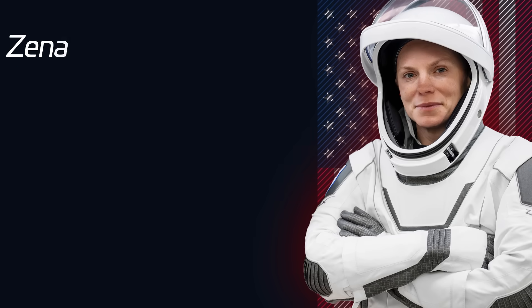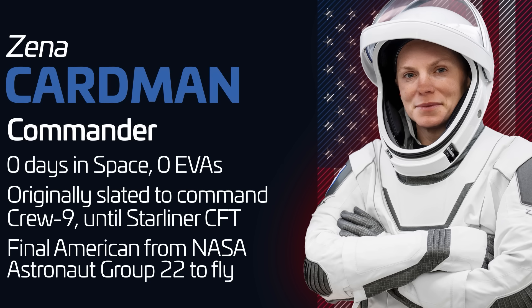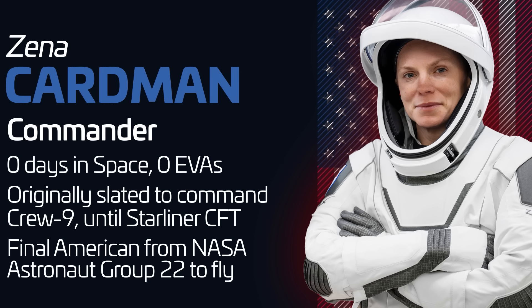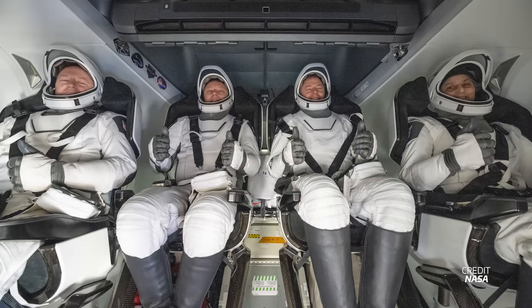The fourth crew member is the second rookie, NASA's Zena Cardman. Selected in 2017 as part of the astronaut class nicknamed the Turtles, she was originally scheduled to command Crew-9. However, because of the schedule hiccup with the Starliner crew flight test, that mission had to fly with two empty seats to bring Butch and Sonny home. Therefore, NASA reassigned her to this later flight.